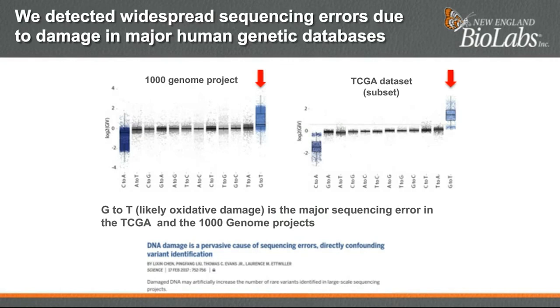We used the GIV score to estimate damage in public genomic databases such as the Thousand Genome Project and the Cancer Genome Atlas. We calculated the GIV score for all possible substitutions and ordered the substitution classes by increasing average GIV score. The substitution class with the highest GIV score for both datasets is by far the G-to-T class, suggesting widespread oxidative damage on guanosine. Any point above the solid gray line represents a sequencing run where more than one-third of the G-to-T substitutions on the reads are derived from damage and are therefore artifactual.